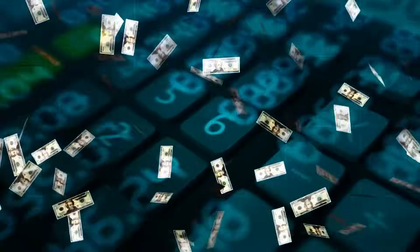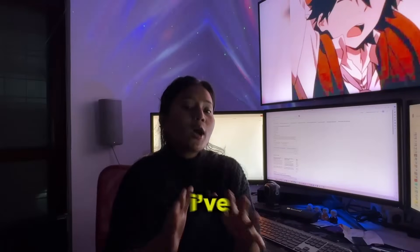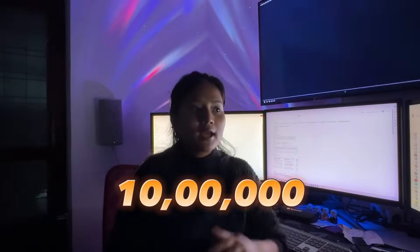Is Indian dropshipping actually profitable? To find this out for you guys, I have decided to do something beyond a dropshipping challenge. I have decided to document my progress in a series where I'll be showing you how I take my dropshipping business from 0 to 10 lakh.